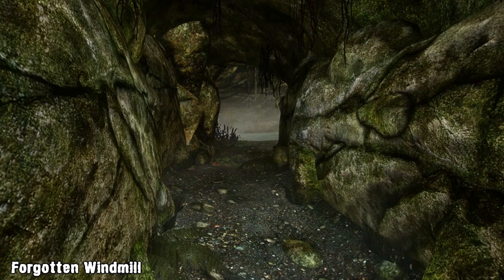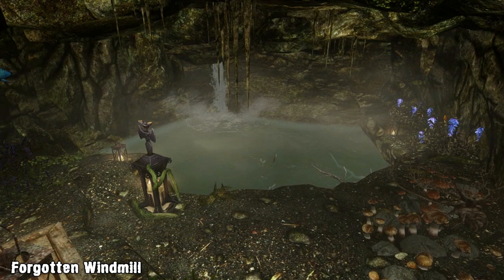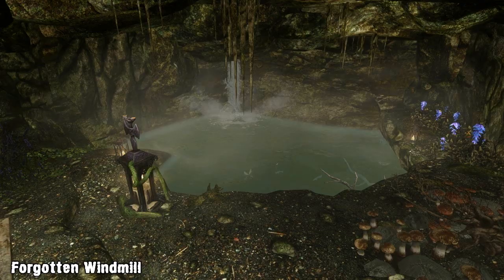Heading downstairs into the basement you'll find a few other features including more storage and some mannequins. You'll also find the underground cave the owner wrote about. Inside the cave you'll find a small waterfall connected to a pond and a few other items.